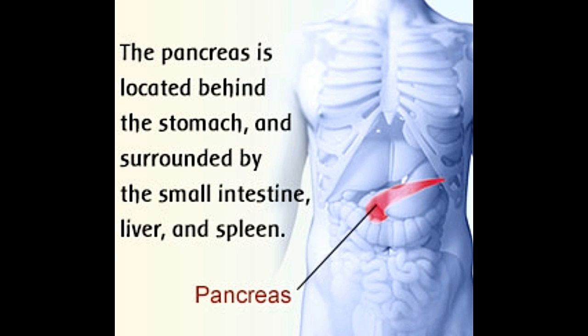The pancreas, that somewhat looks like the head of a golf club, does the job of producing digestive juices. It can be divided into four parts: the head, neck, body, and the tail. Buzzell elaborates more on the anatomy of the human pancreas.